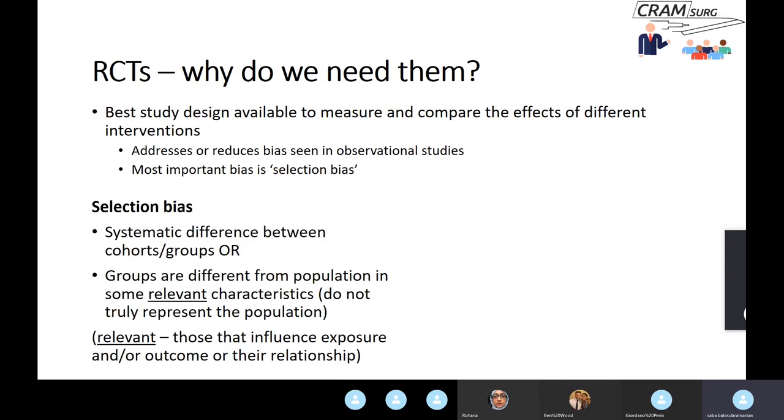Selection bias is a bias that can result in a systematic difference between the two arms of a trial, or results in selected groups being different from the general population in some way — a characteristic that can then influence the relationship between the intervention and the outcome.